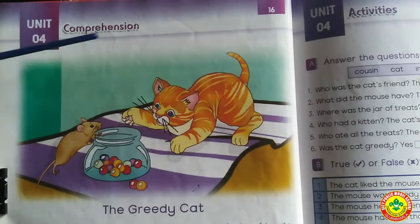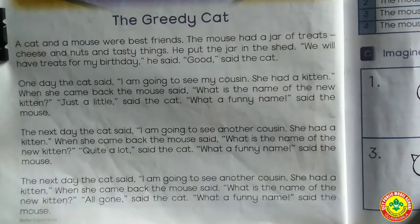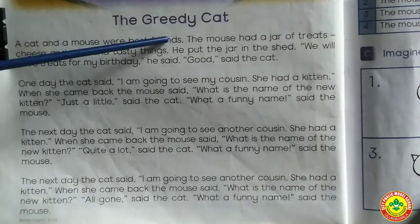Today we are going to learn 'The Greedy Cat.' So, Grade 1, first of all, we are going to learn 'The Greedy Cat.' We will learn 'The Greedy Cat.' You will learn the new words — you will have to underline them. So let's start reading.